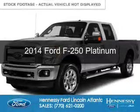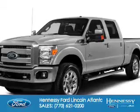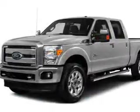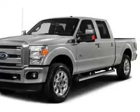This is a used 2014 Ford F-250. It's powered by 4-wheel drive, a 6.7 liter 8-cylinder engine, and a 6-speed automatic transmission.